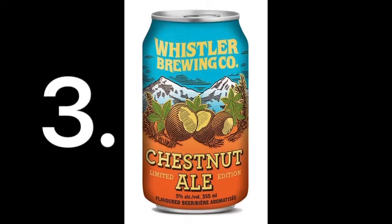Adam's number three is also the Whistler Chestnut Ale, overlapping with Jeff's number five. The group debates whether the Chestnut Ale or the Granville Island Winter Ale is better — Jeff ranks the Winter Ale higher overall, but thinks the Chestnut Ale is a better one-off experience due to its unique sweetness making it harder to have multiple in a row.